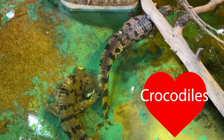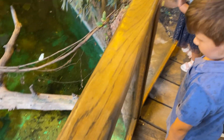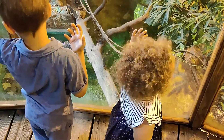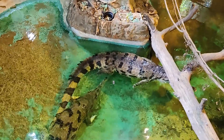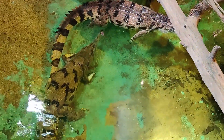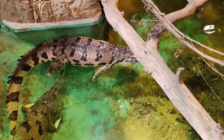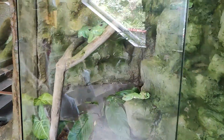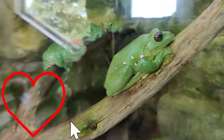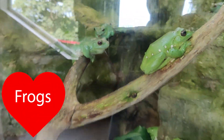Scary crocodiles! Woo! And now let's see frogs! Do you like frogs?